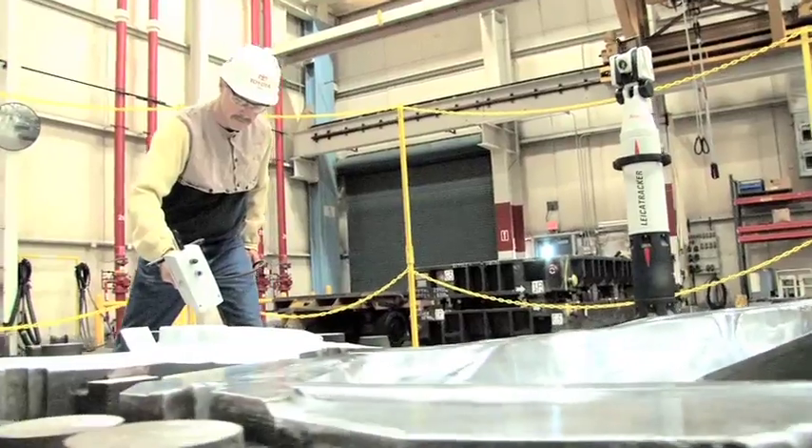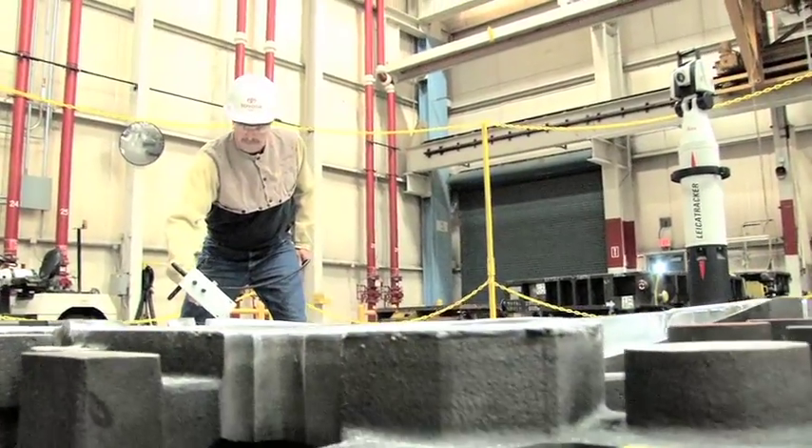Advanced manufacturing specialists make it happen, working with the engineering team to retool the production floor, running the computerized machines that crank out everything from the latest Toyotas, to jet engines, to artificial knees. They do it all.